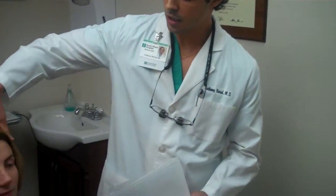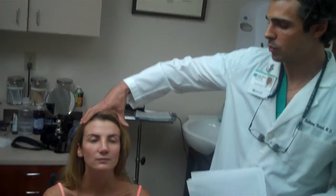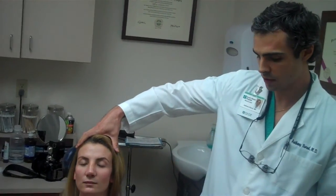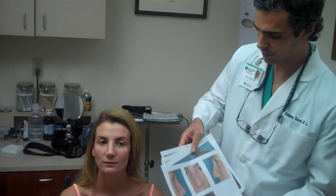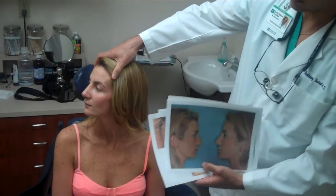As you can see, she's very swollen on the frontal view, and that will obviously go down over time — it's only been one week, and the cast was just removed. But importantly, you'll see the changes on the profile view, which are immediately evident.